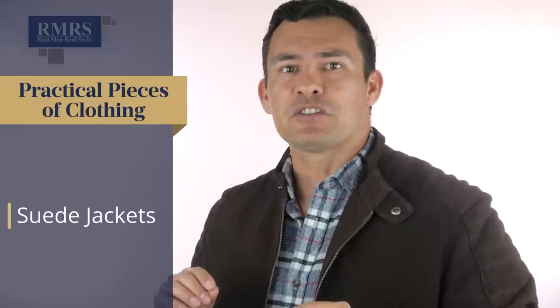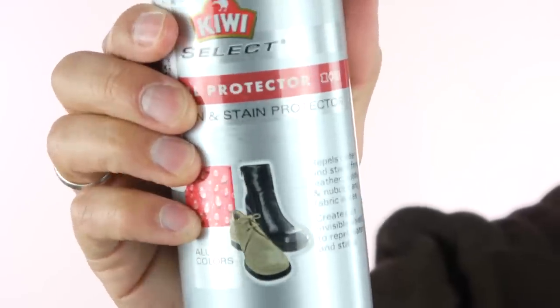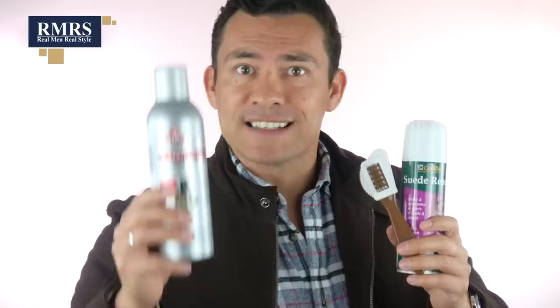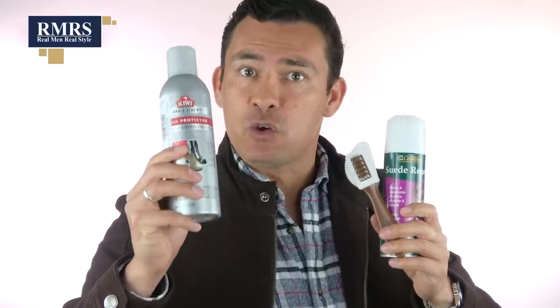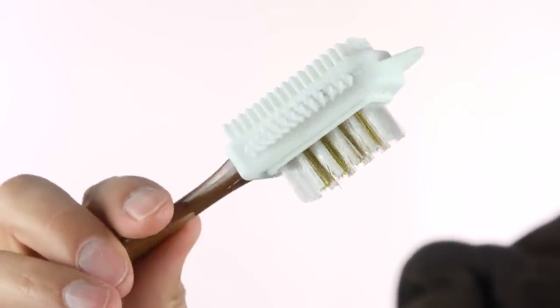And what about suede jackets? Similar to those boots, they're functional — they're going to keep you warm and help separate you from the crowd. If you're worried about stains or water damage, an ounce of prevention is worth a pound of cure. Simply once a month, treat the jacket if you wear it every single day with a water repellent. And if you do get any stains on it, simply use a cleaner with a brush.